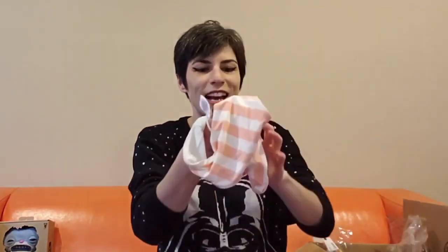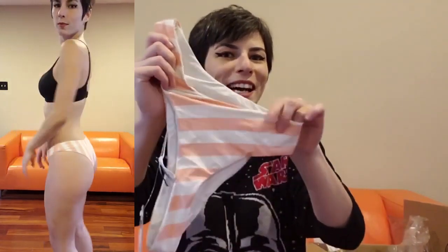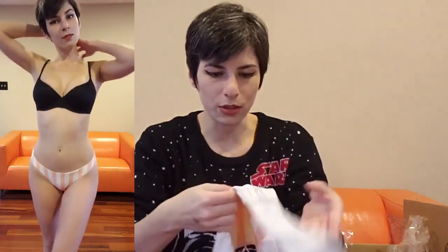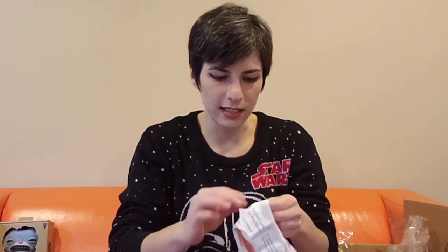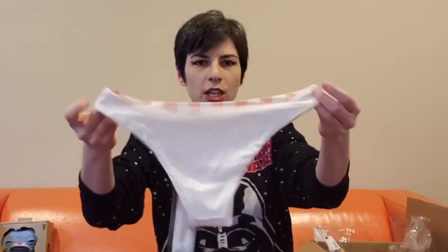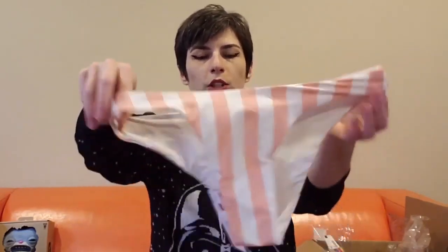Then I got these Dippin' Daisies swimwear bottoms, which are super adorable. They're kind of like that anime girl panties style — that's what these light pastel stripes remind me of. I love it. They've got that swimwear texture, and I almost think these would technically be reversible, because they don't have that weird swimwear lining on the inside. The outside and inside are sewn the same. You could actually wear these with the white side on the outside, though the other side is so much cuter. I did get these in a size small.